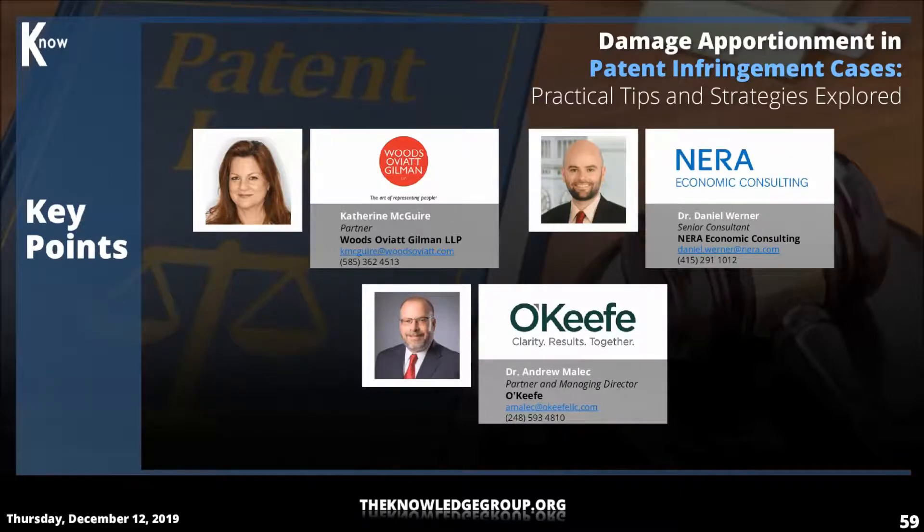Before deciding on the best approach, the experts and counsel should work closely early in the case to review and discuss what documents are available in the record and what types of documents and data the expert might need to pursue any given approach. Once armed with that information, they'll be prepared to utilize the approach that best fits the facts of the case. There's typically more than one conceptually sound method for apportionment, but all methods are not necessarily appropriate in every case — it really depends on the facts and the data available to the expert.